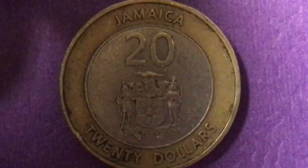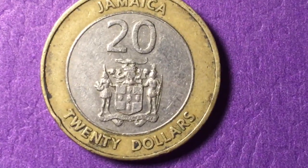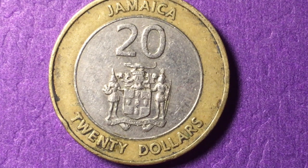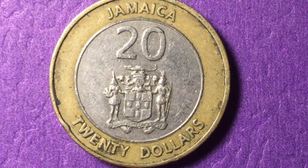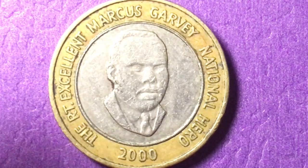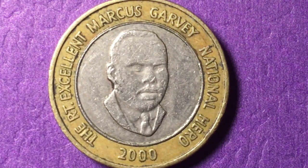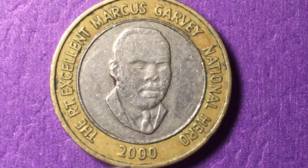And finally we have the twenty dollar coin, which at the time had a street value of about fifteen cents US. This one is actually now worth about fifty cents or more US — collectors are kind of looking for these, though this particular one is not in great condition so it won't bring a big price. It has what they call a segmented reeded edge: four plain segments and four reeded segments. And on the back, as I said, there is a twenty cent Marcus Garvey and a twenty dollar Marcus Garvey — the Right Excellent Marcus Garvey, National Hero, the year 2000.